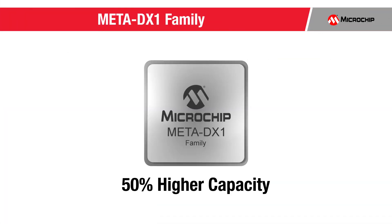Hi, my name is Kevin So, Senior Manager of Product Marketing in the Communications Business Unit at Microchip Technology. I'm excited to announce our Meta DX1 family of devices, the industry's first terabit-scale Ethernet PHY solution, enabling the highest-density 400-gig Ethernet systems. In addition to supporting 50% higher capacity than alternative solutions,